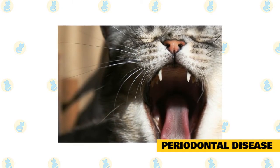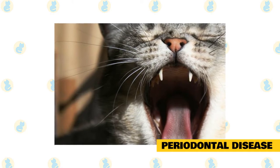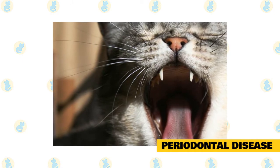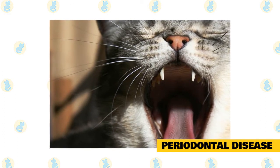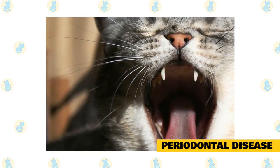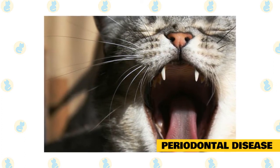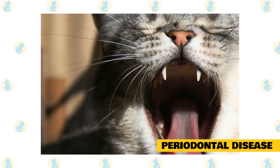Periodontal disease is an infection that results from the buildup of soft dental plaque on the surfaces of the teeth around the gums, according to the Veterinary Oral Health Council. The bacteria in dental plaque irritate the gum tissue if plaque is allowed to build up, which can lead to infection in the bone surrounding the teeth. Within just a few days, plaque can mineralize and harden into tartar, which provides a rough surface that makes it easier for more plaque to accumulate.